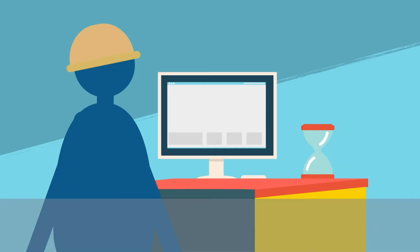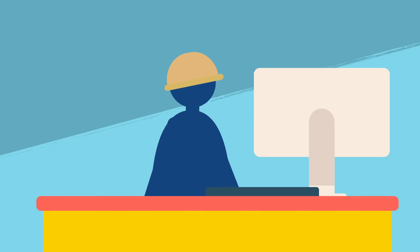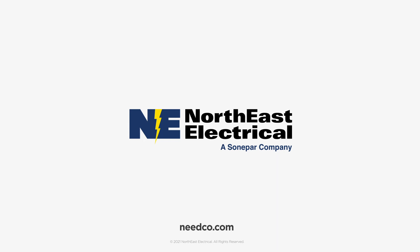Fast and easy to use, the Frequently Purchased Products module is another indispensable efficiency tool offered by the Northeast online portal. To learn more, reach out to your local Northeast electrical rep today.